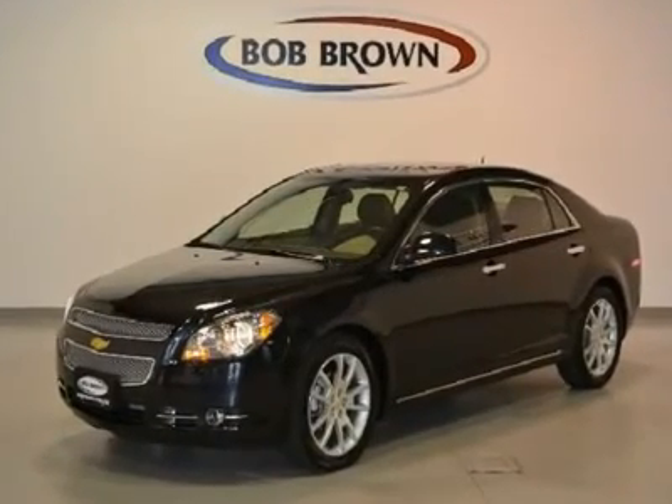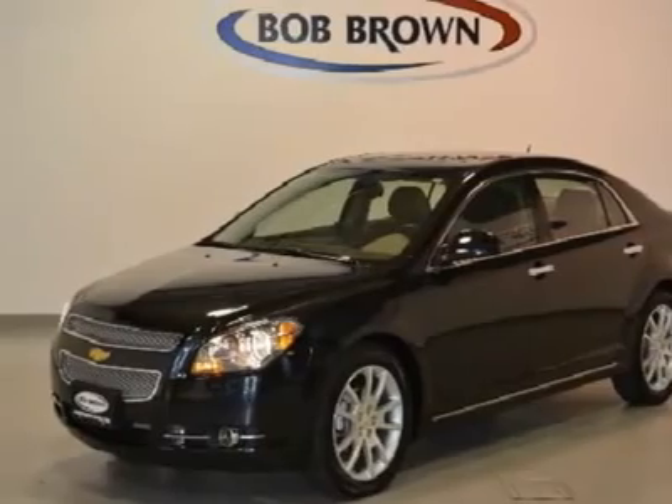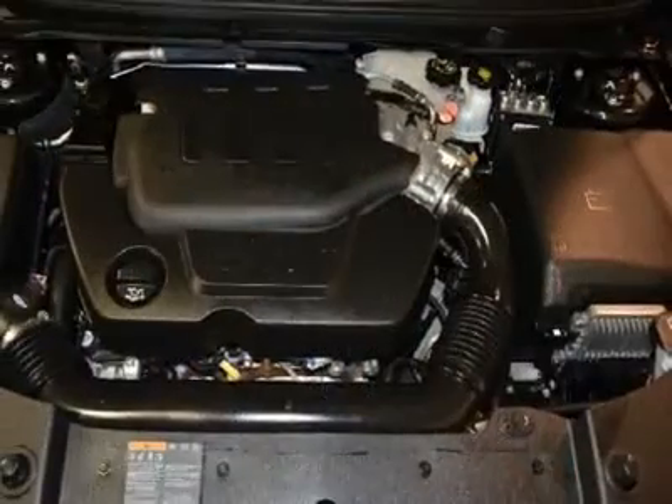Like new, this Malibu has a 3.6-liter V6 engine, 18-inch wheels, full power, heated seats, Bose speaker system, XM radio, sunroof. With a pre-owned certification, you get 3 months of XM radio and the safety of OnStar for free.